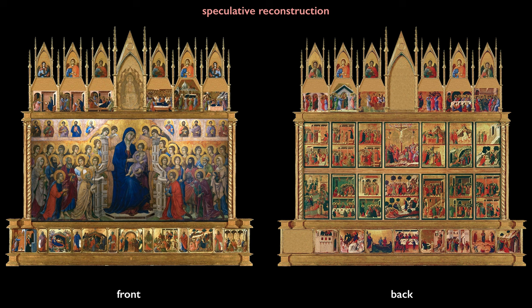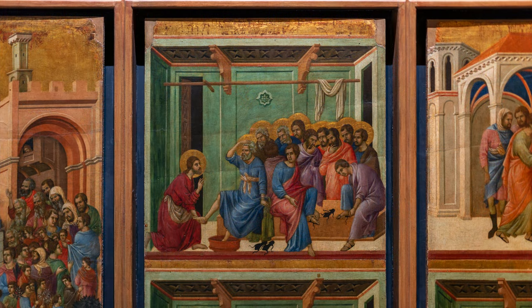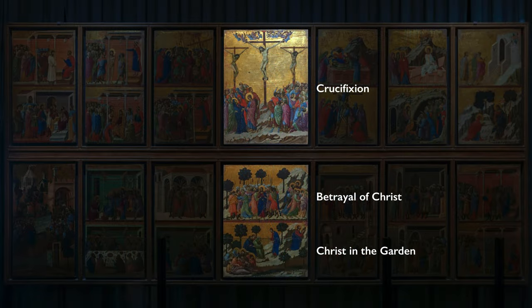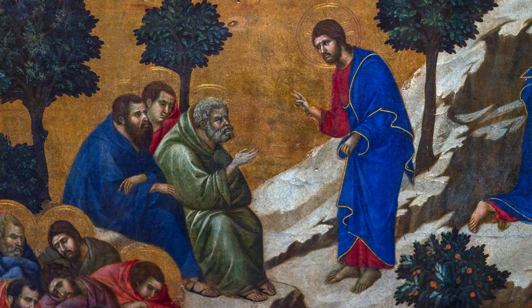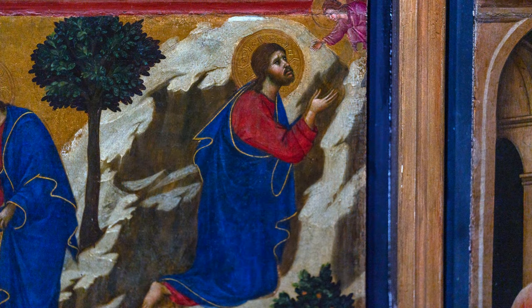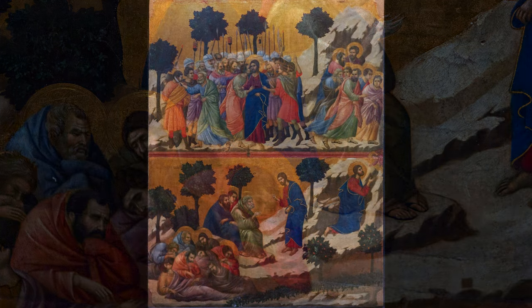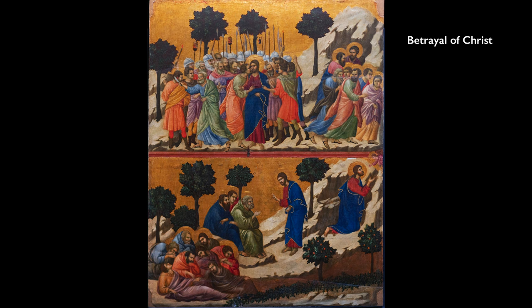The back of the Maestà is astonishing — it's every bit as large as the front, but has many, many more panels. But Duccio isn't conceiving of each one entirely separately; he's thinking about how to unify all of these scenes together and make them really legible for a viewer. A great example is if you look at the three central scenes. At the bottom, you have Christ in the Garden — he's asking his apostles to remain awake while he has a private meditation with God. But after the apostles left, you see them a second time, this time fast asleep, not having heeded his request. The three central trees in that image are echoed in the image just above, which is the arrest of Christ.